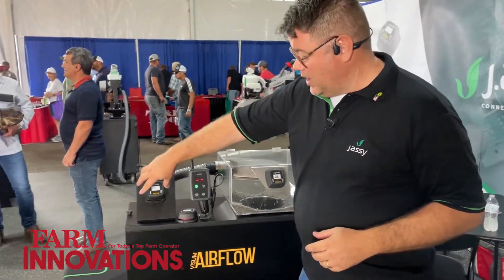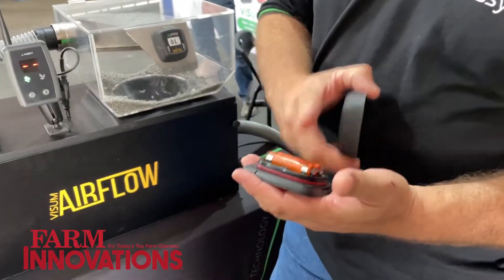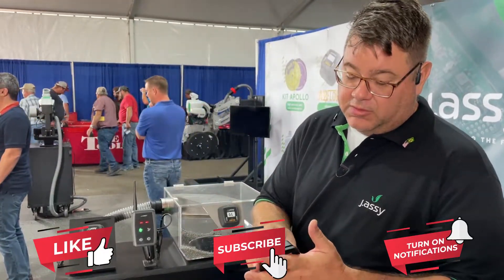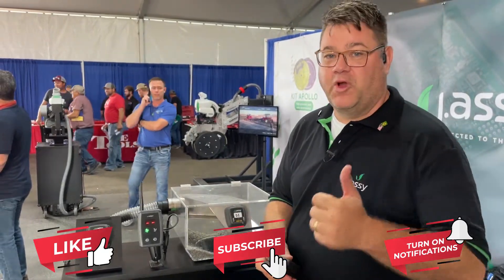Once you do have an issue with the battery, it is serviceable, so you can change out the batteries. Lithium batteries — simple, very no-nonsense, works really well.